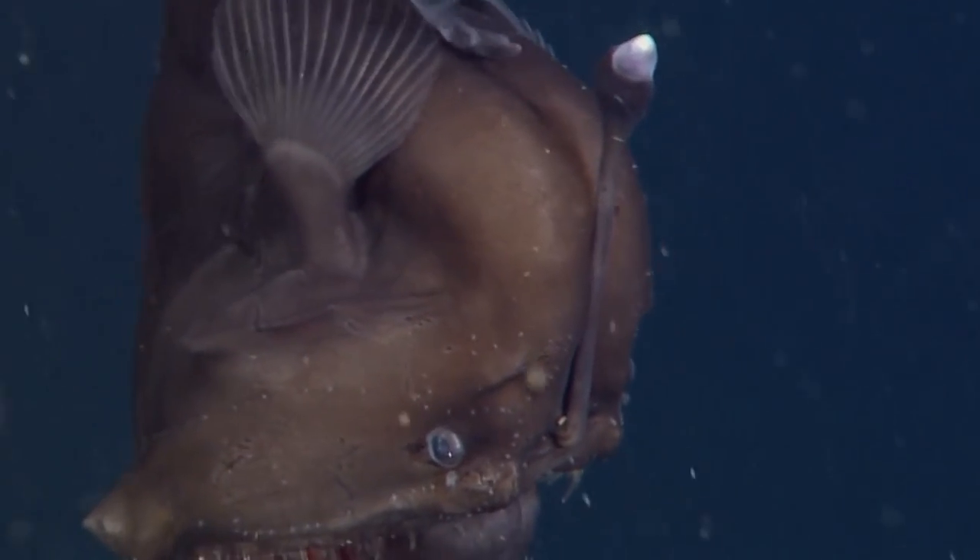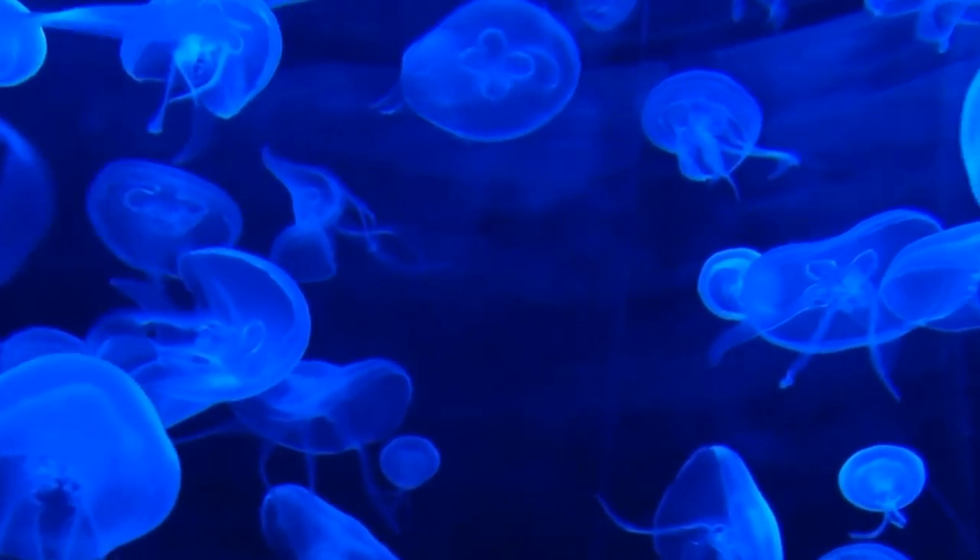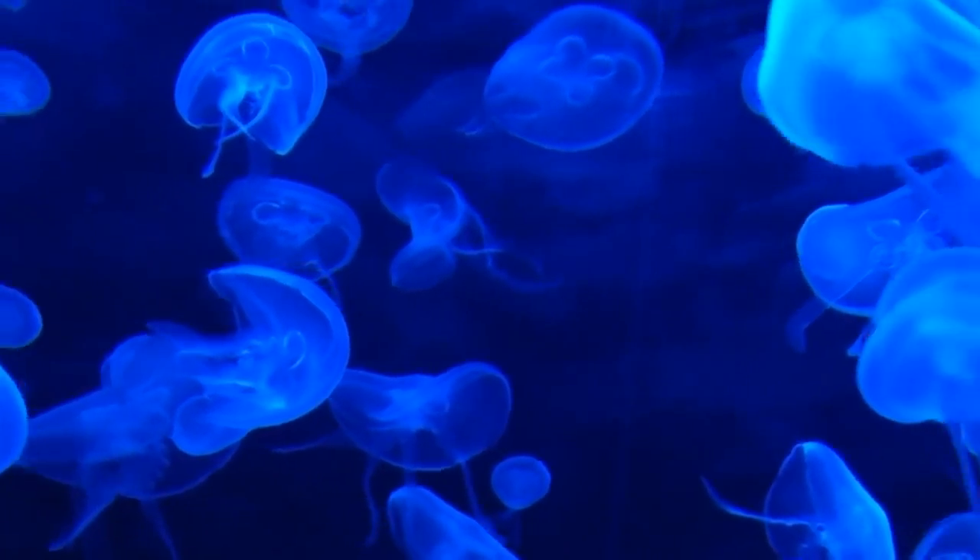Not all bioluminescent creatures are fish. Jellyfish also have the ability to produce light, creating a stunning display in the ocean. Some species of jellyfish are even able to produce different colors of light, adding to their mesmerizing effect.